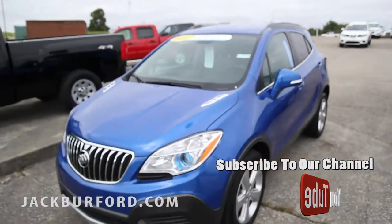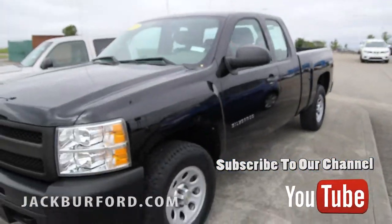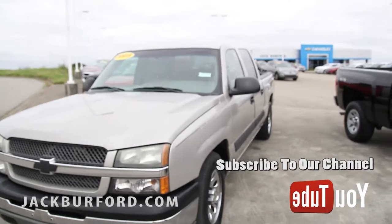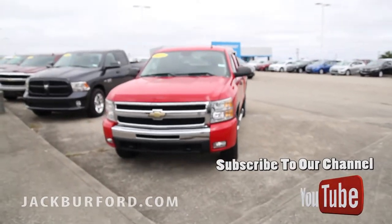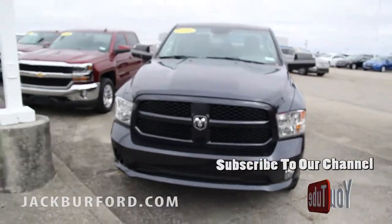If you're looking for something a few years older, I've got a really great deal on a 2012 Silverado 1500 work truck. This vehicle was bought from us brand new here, traded back into us. We've also got an '05 Chevy, a 2011, a 2014 Ram, a 2017 Silverado, and a 2014 Silverado.